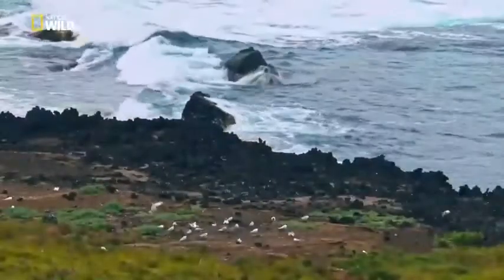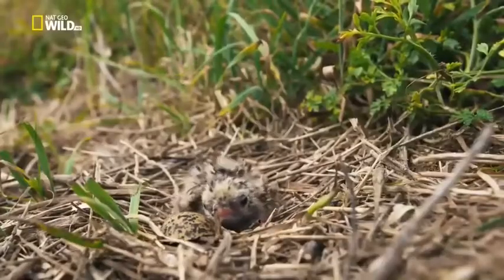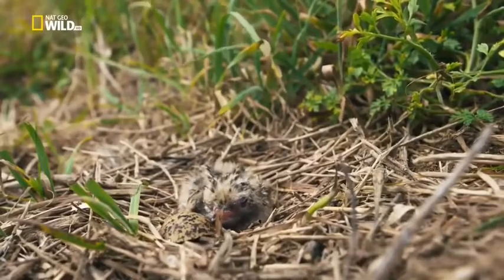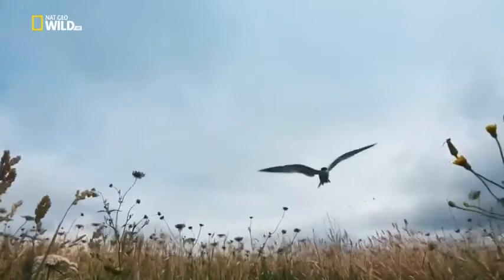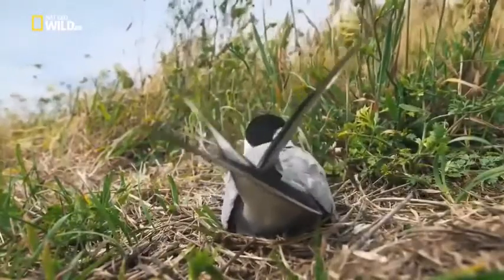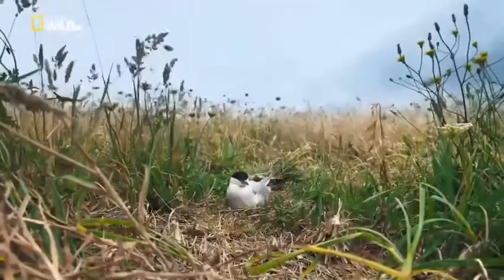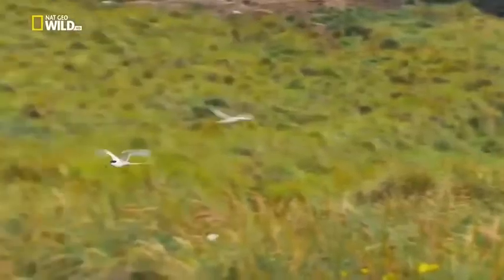Elsewhere, adults are still brooding. The nest — a few pieces of dried grass — is hardly visible. The parents sit in turn for three weeks. Their beak, both dagger and tweezers, is perfect for catching small fish.